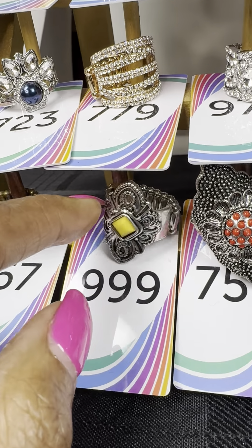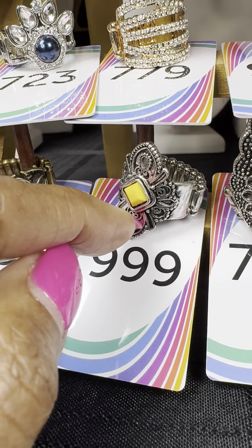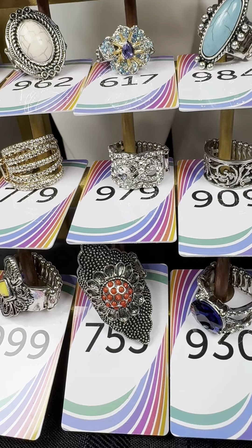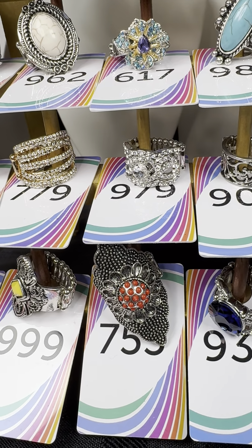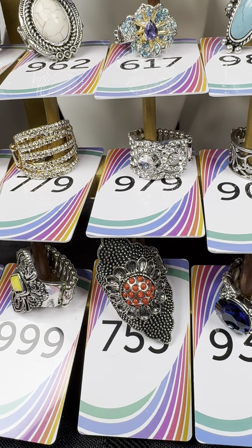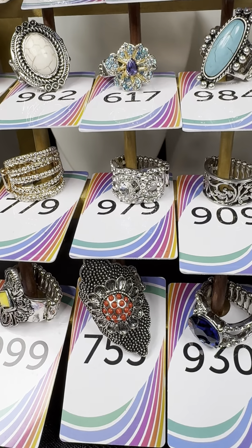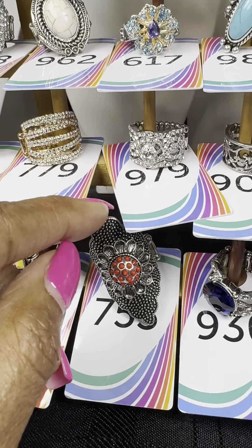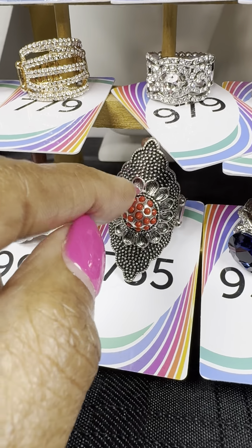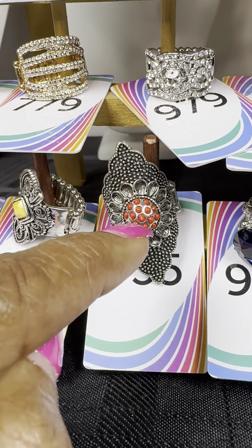Some of these rings you may not find if you go shopping on my app, because I may not have the register number entered yet. But if you order directly from me, I can put that in for you. Number 755 is a one and done — a beautiful red with a flower motif and red stones in the middle.